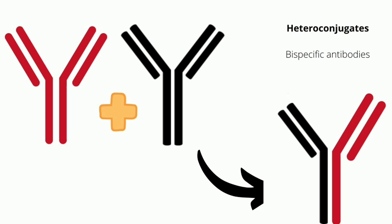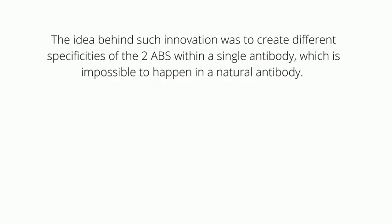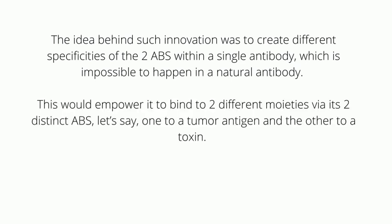The idea behind such innovation was to create different specificities of the two antigen-binding sites within a single antibody — which is impossible in a natural antibody. This would empower it to bind to two different moieties via its two distinct antigen-binding sites; for example, one to the tumor antigen and the other to a toxin.